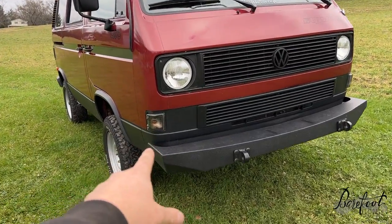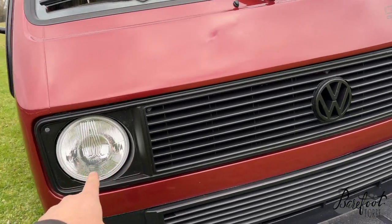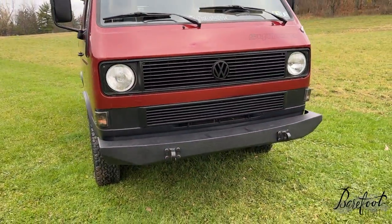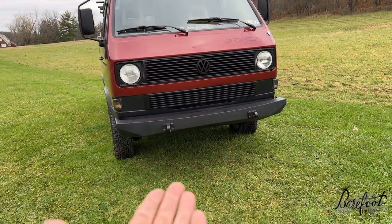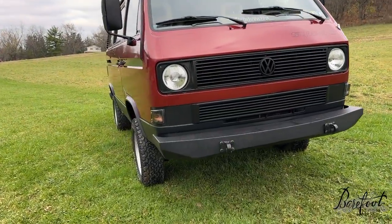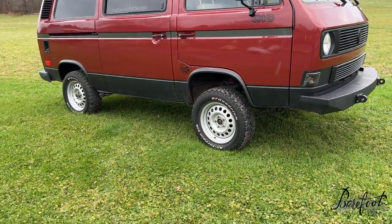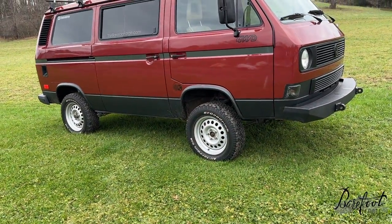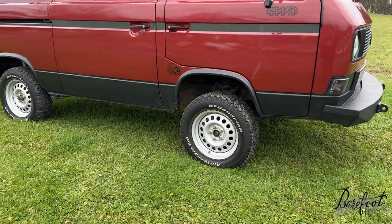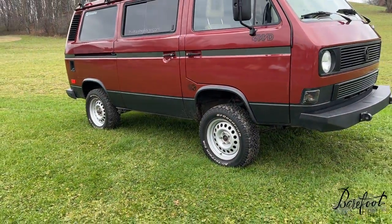We've got the smoked side markers, the blacked-out single round headlight grille, but with the big emblem — that's rare. These are H4 headlights because I restored this car before LEDs were really an option. She's a little lifted on the Steve Schwenk Synchro.org springs, and it rides so comfortably. It's got BF Goodrich All-Terrain T/A tires — the 215/70/16s — on 16-inch Mefro steel wheels, a custom European wheel that's extremely durable.